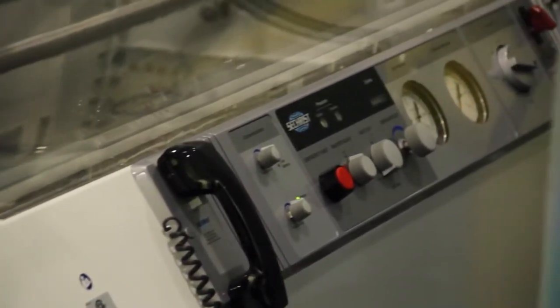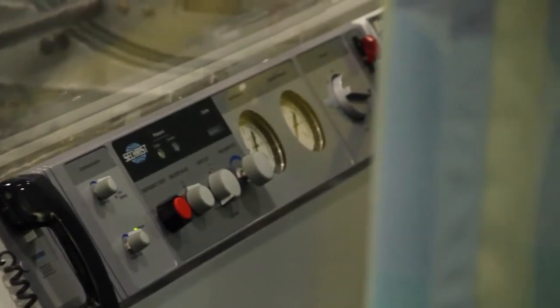Hyperbaric oxygen therapy is actually one of the most simple procedures. All you have to do is lay down and breathe. When you're in a hyperbaric chamber, you're breathing 100% oxygen. But besides the increased percentage of oxygen, it's the pressure.